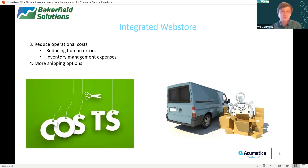One of the other key benefits of having an integrated web store is that operational costs can be reduced. Since we have a lot of those automations that exist, a lot of manual human errors can be removed from the equation. Another thing to take into account is that different inventory management expenses can be reduced by looking into your inventory and making sure that not too much or too little of a certain particular item is stocked on hand.